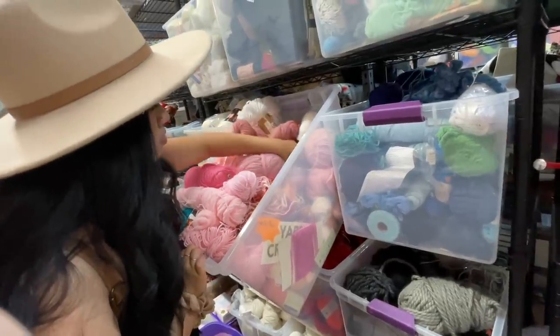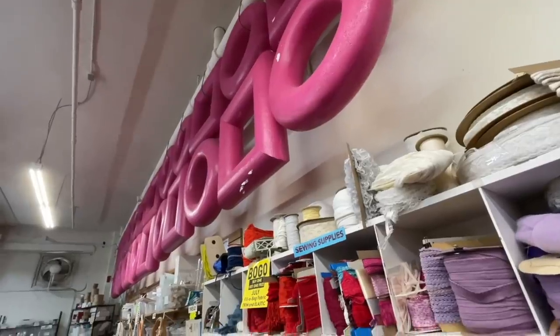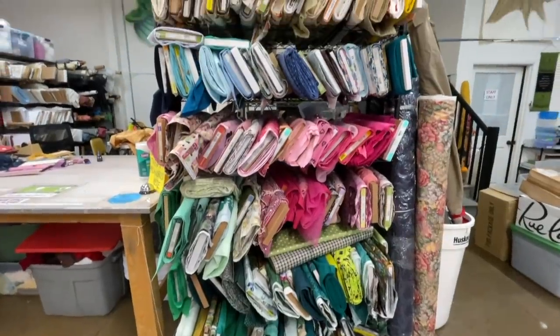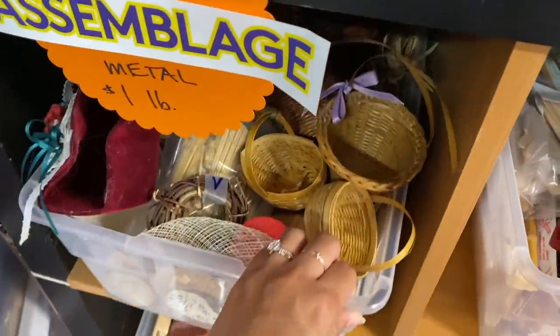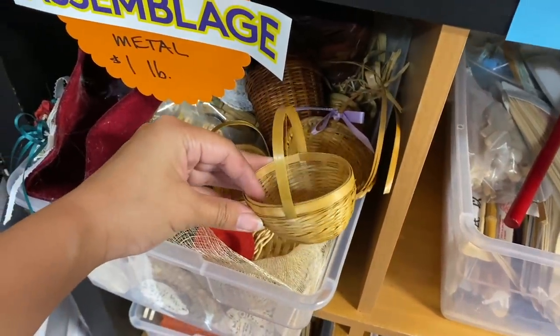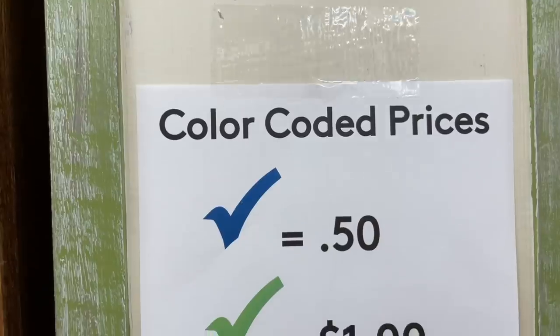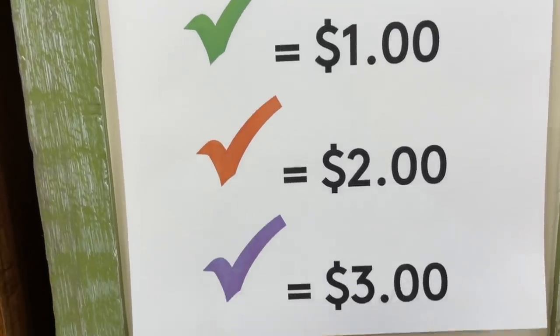I also spotted the main item I was looking for, which was yarn — mostly looking for colors I didn't already have and some yarn with interesting textures. It was so much fun browsing through all the aisles. This place really is a thrift store for arts and craft supplies, and just like any thrift store you'll need to rummage through a lot of stuff before you find what you're looking for, or you might even discover a hidden gem you didn't know you needed. Best of all, everything is super affordable and you're helping divert tons of waste from landfills.